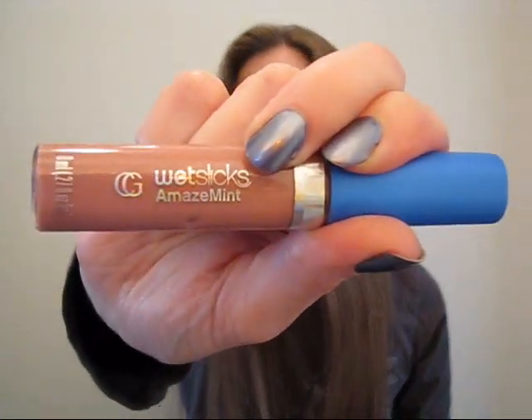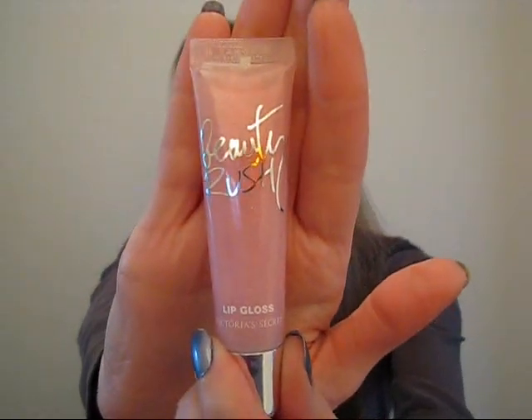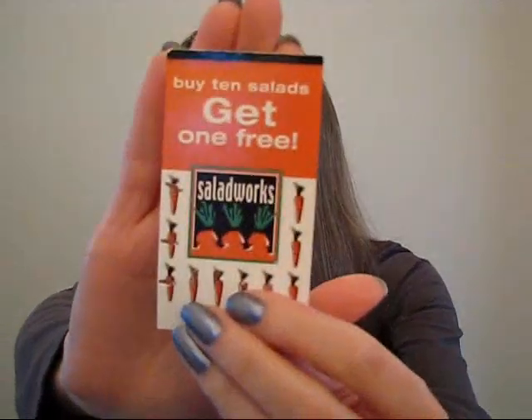I have two lip glosses that I carry around. This one is Covergirl Wet Slicks in Pink Positive. And I'm also carrying around my Victoria's Secret Beauty Rush in Bubble It Up — it tastes like bubble gum. The only other thing in the main compartment is my little — I wouldn't even call it a wallet, it's more like a change purse. The pocket in the back has my subway card and a punch card for Salad Works.